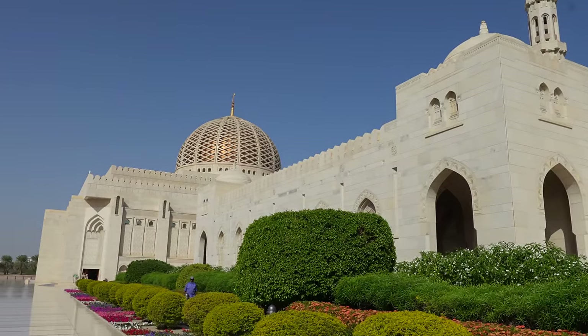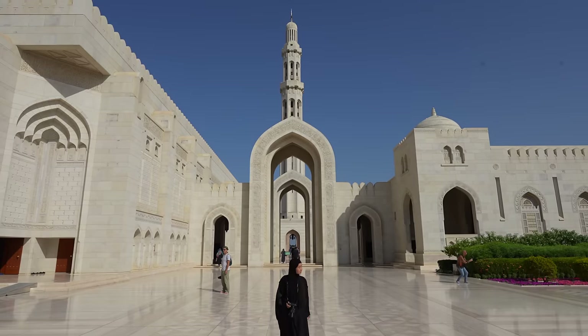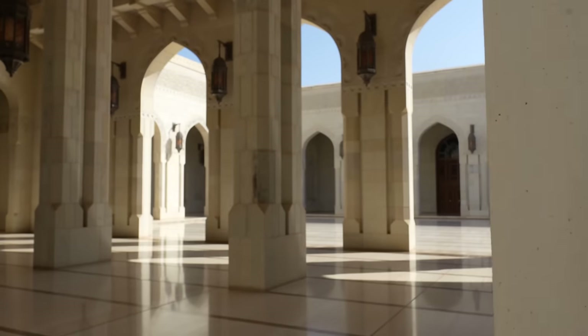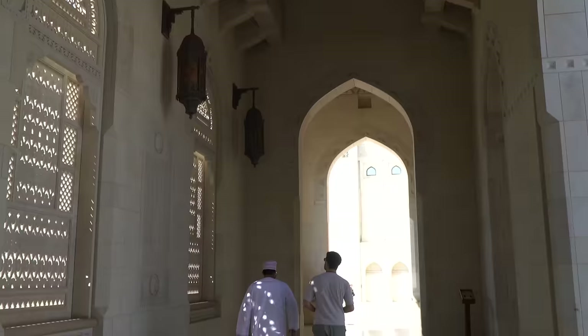This mosque is absolutely huge — one of the biggest in the GCC. There are these beautiful flowers and amazing marble. It's one of the most popular tourist attractions in Muscat. If you're a woman, you need to cover your head. Look at what Mink has on — she just rented a cover here to come inside. One of the most beautiful parts of this mosque is the way shadows are projected on the marble floors from these archways. It really sets a beautiful, peaceful atmosphere.